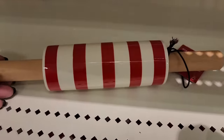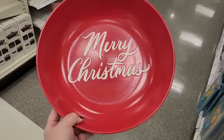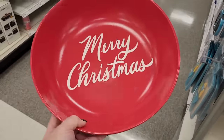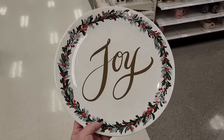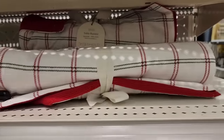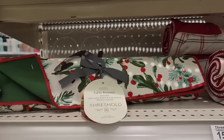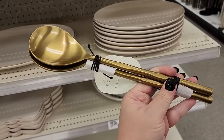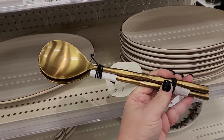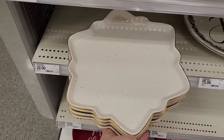They also have this one for ten. Three, also three. Twenty on the big stoneware bowl. Fifteen. Fifteen on the table runner, and they also have this one for fifteen. Fifteen on the serving utensils — goes good with this. Twenty on the platter. A smaller platter for fifteen. And this one for twenty — how beautiful.